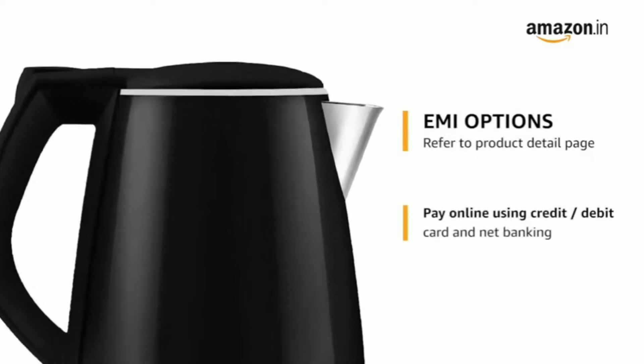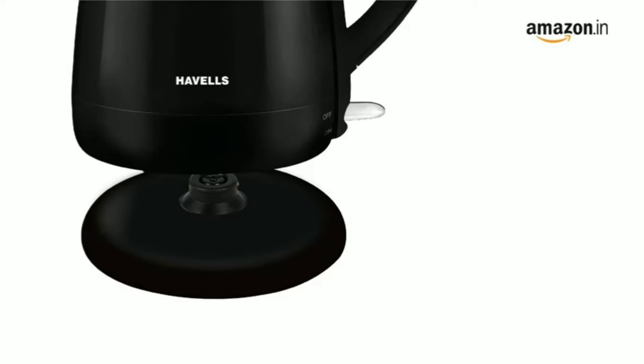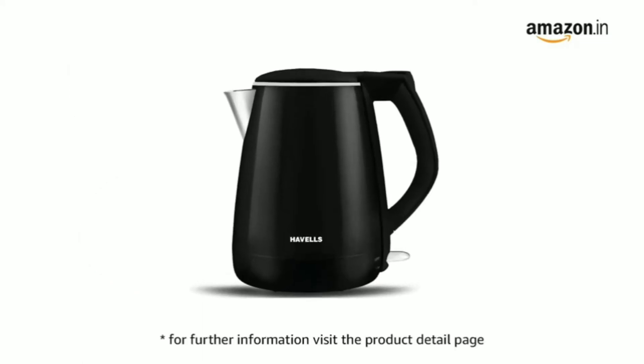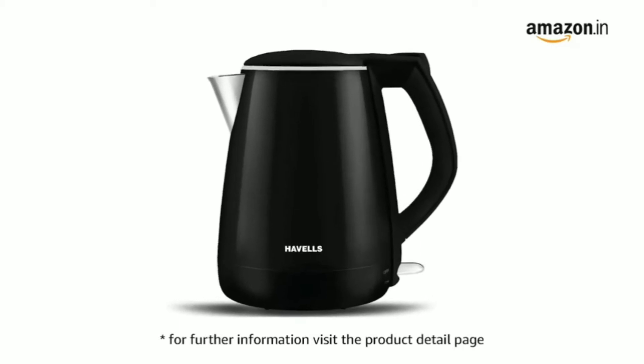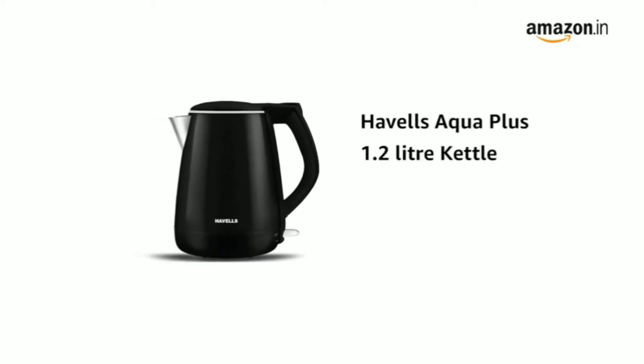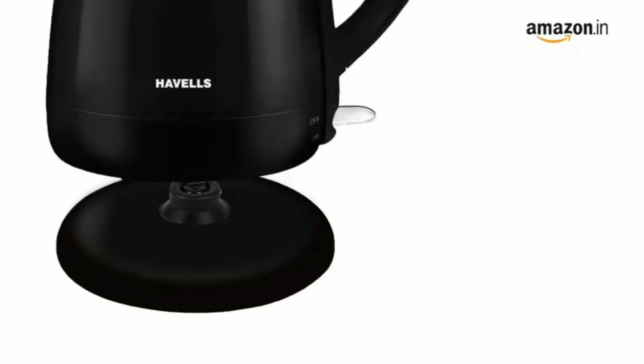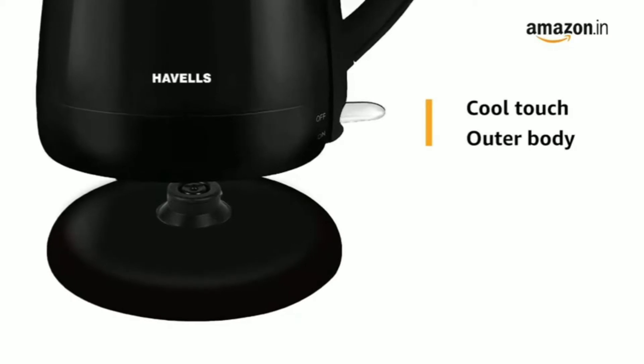The outer body of this appliance is made safe for any user to touch — it will not burn or irritate your skin, and there are no risks of scalding. The wide mouth design minimizes the risks of spilling while you are pouring, and it provides sufficient space for easy cleaning.